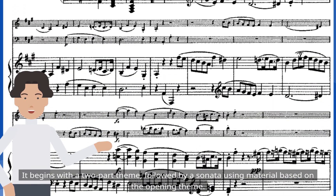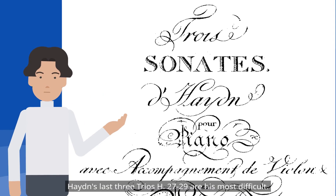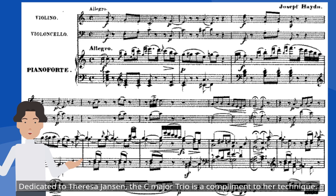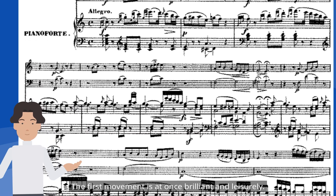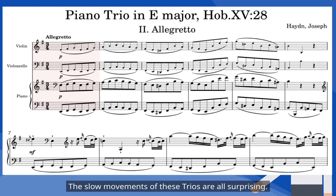The trio in A Major H.18 features a unique rondo-form dance movement. It begins with a two-part theme, followed by a sonata using material based on the opening theme. Haydn's last three trios, H.27-29, are his most difficult. Dedicated to Teresa Jansen, the C Major Trio is a complement to her technique. The first movement is at once brilliant and leisurely, and the slow movements of these trios are all surprising.